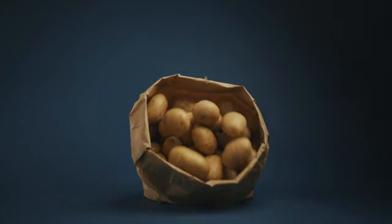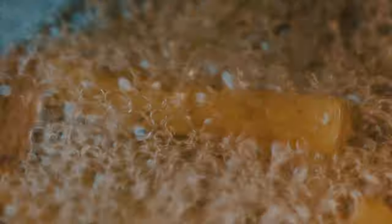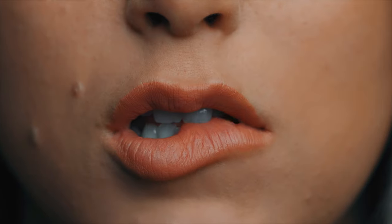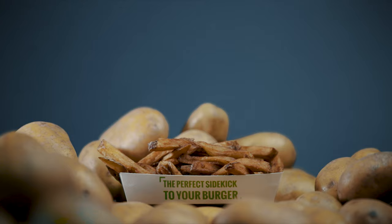Mmm, fresh potatoes. There's nothing quite like our triple cooked french fries, made daily in the restaurant. Fresh local potatoes. Mmm, soft on the inside, crunchy on the outside. Mmm, mmm.